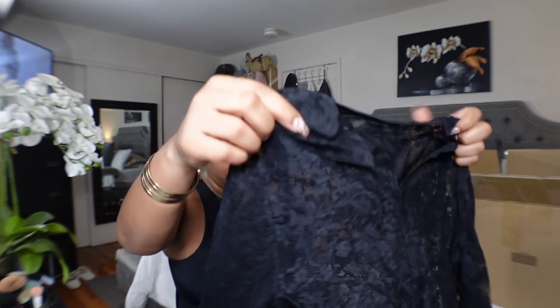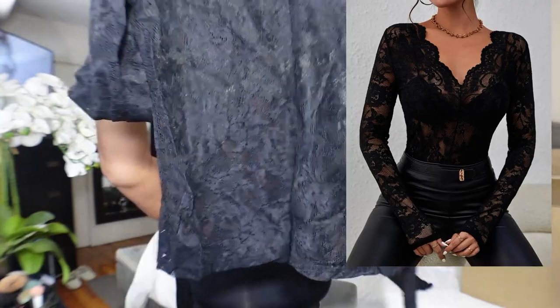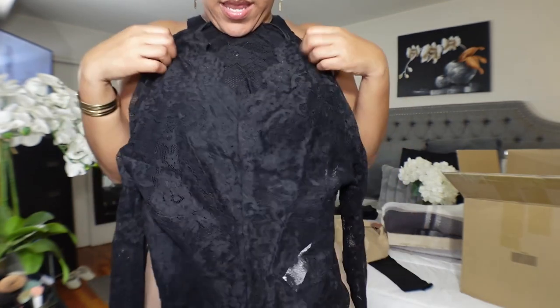What is this? Alright, so this is like a lacy top. I got this one in a large — I figured that with a black bra and a pair of jeans and some nice thigh-high boots, that could be an outfit.